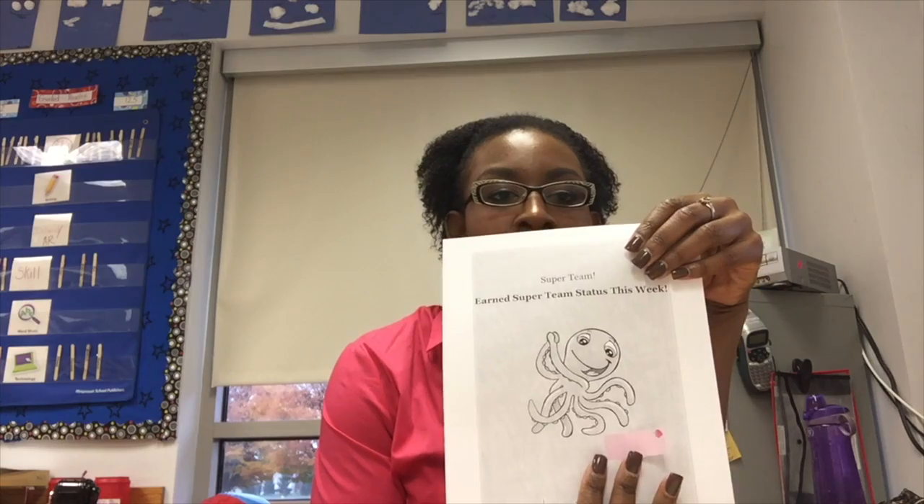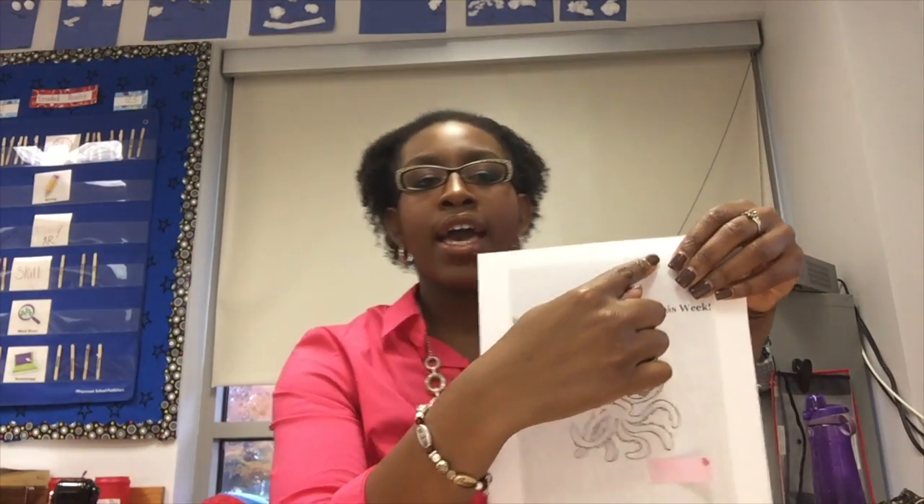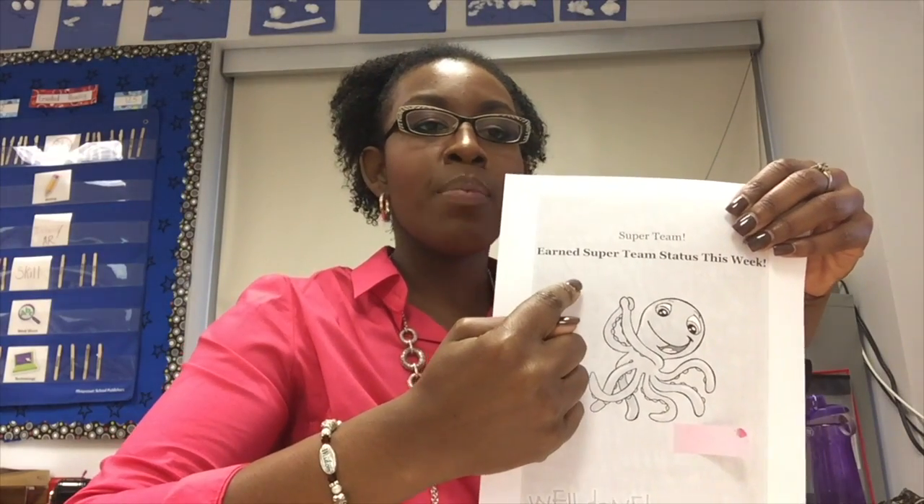Once they are a super team, they get a prize from me, and I do that weekly. They get some type of prize — usually a lunch munch ticket, homework passes, candy, or pencils, something like that. But every person also gets a super team certificate from me. I write their team name on the winner line and then I put their individual names. And this certificate is on their desk in the morning, showing that they have earned their super team along with their treat.